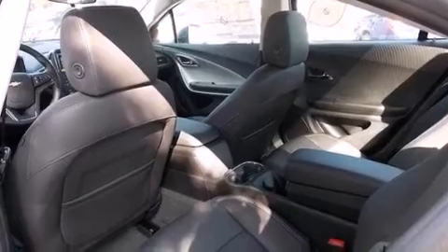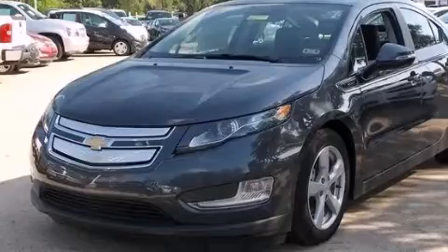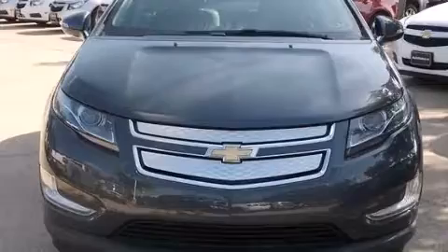Rear seat childproof door locks, steering wheel mounted controls, full power accessories, and seven intelligently positioned speakers producing great sound quality throughout the cabin.